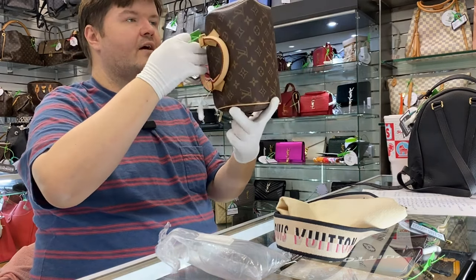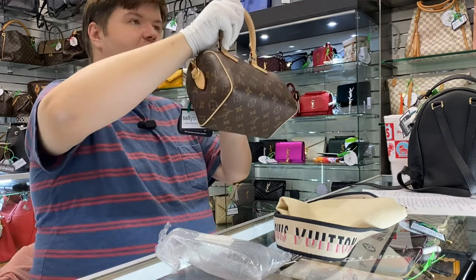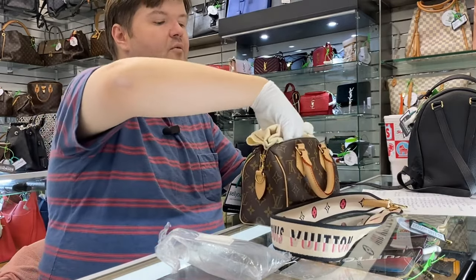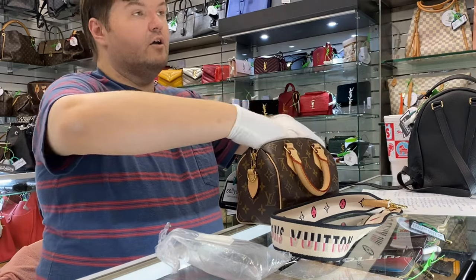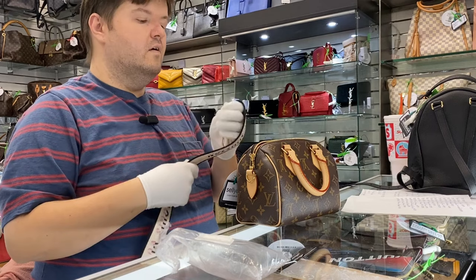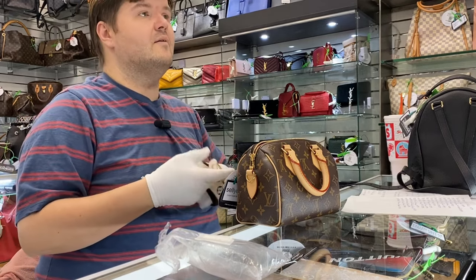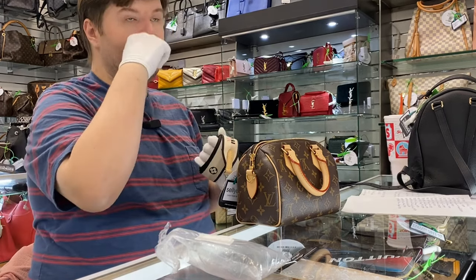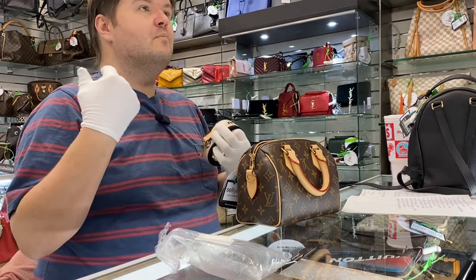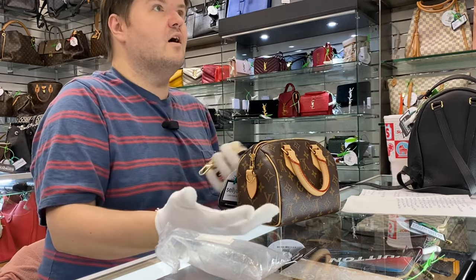I honestly have no idea why somebody would not wear this bag, because it's super cute. The Speedy is a timeless bag for Louis Vuitton. It was originally designed by Audrey Hepburn, and she had the exclusivity for it for, I think, three or four years. Everybody kept seeing her with it — in photo shoots — and they kept writing and calling Louis Vuitton, bombarding the stores, begging them to let them buy the Audrey Hepburn bag.